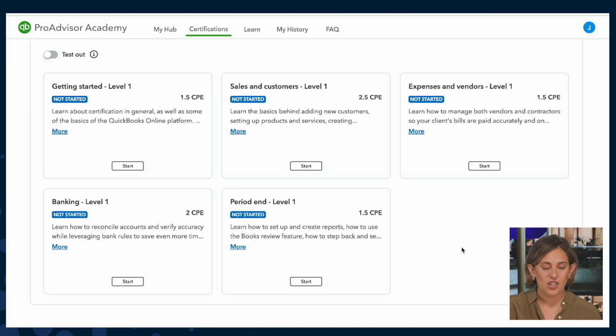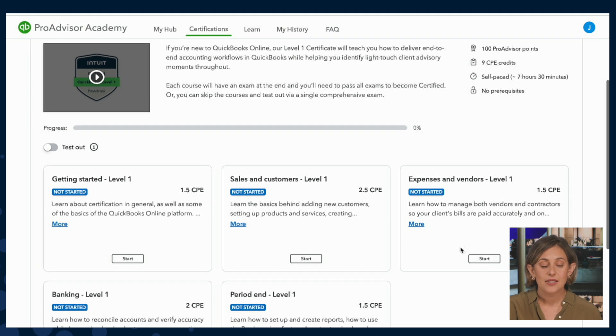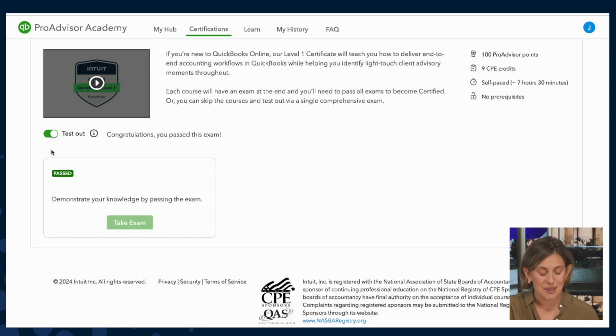One thing I'm excited to call out is there are now two different ways to achieve certified status. Way one is by completing all five of the course-level exams — by completing all five, you'll have wrapped the certification program and can say you're a certified ProAdvisor. Way two is by toggling on the test-out option. You have three attempts to pass the test-out option before a 30-day cool-down period kicks in. The test-out option is great if you already have the knowledge and want to sit down and pass the exam in one fell swoop.